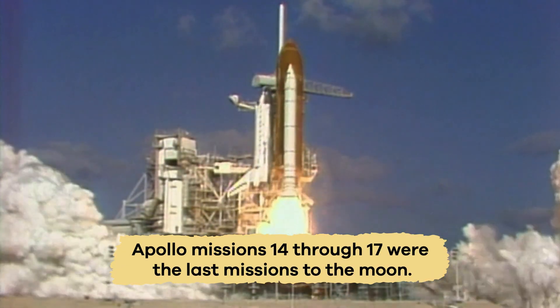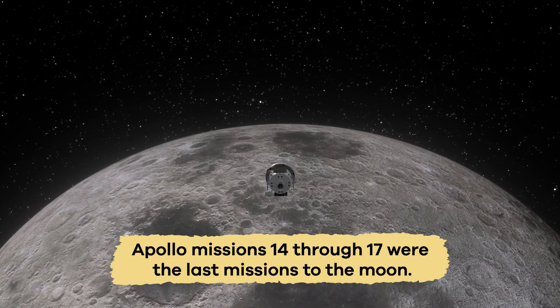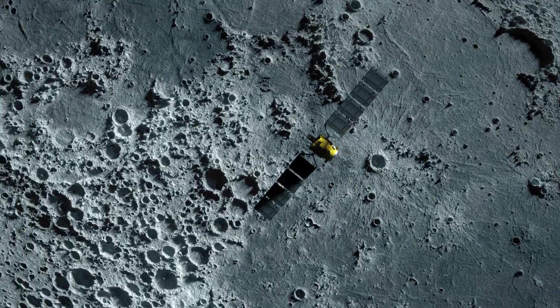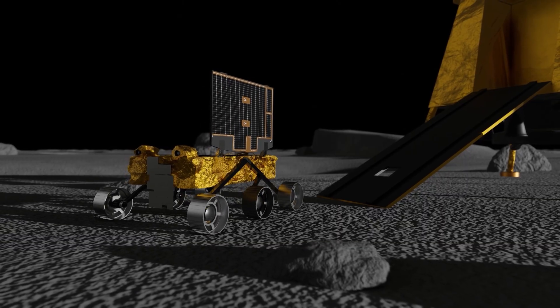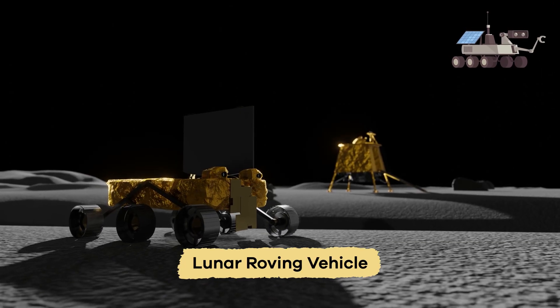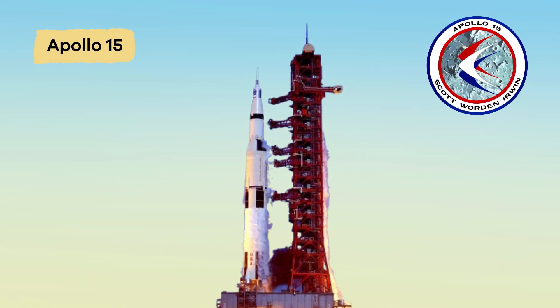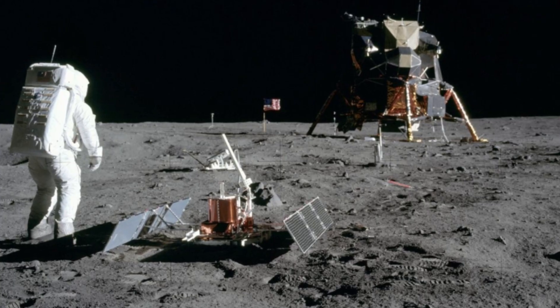Apollo missions 14 through 17 were the last missions to the moon. Each one added to our knowledge of the moon's surface. Crews used more advanced technology, like the lunar roving vehicle, to explore larger areas of the moon. And Apollo 15 brought home a huge collection of lunar rocks.